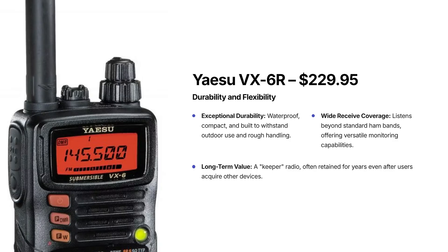If you want to pay a little more for durability and flexibility, the VX6R is a well-known radio for being tough, waterproof, and compact — able to be thrown in a bag or used outdoors without much worry. It is a little more expensive at $229, but it has very wide receive coverage, meaning it can listen to far more than just ham bands, making it very versatile if you like having one device that does a lot. This is the sort of handheld that people buy once and keep for years, even after upgrading to other radios.